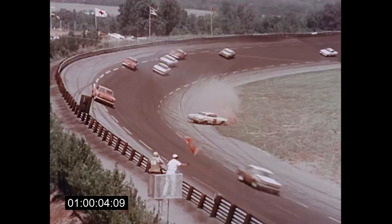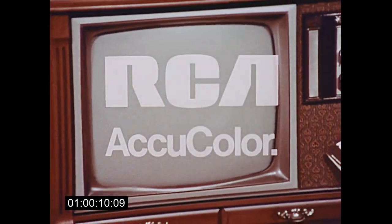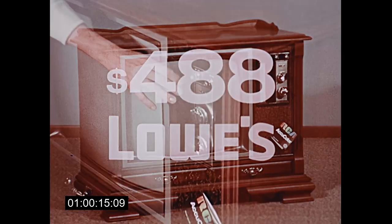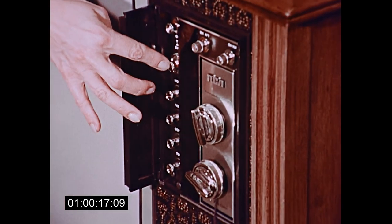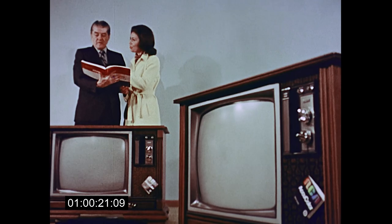There's action on television this season, and you can see it all in vivid lifelike color. It's RCA's 23-inch AccuColor console, now just $4.88 at Lowe's, with automatic tuning and easy access controls, and your choice of early American or Mediterranean-style cabinet.